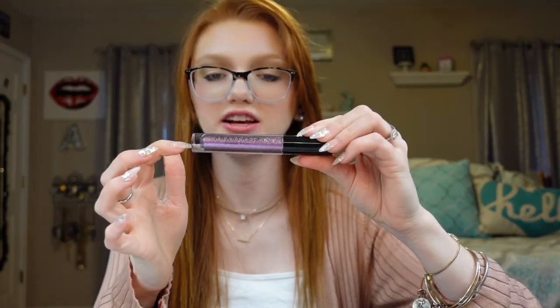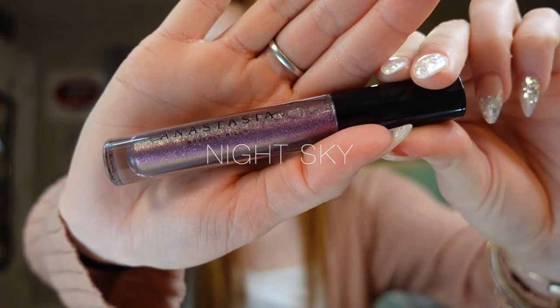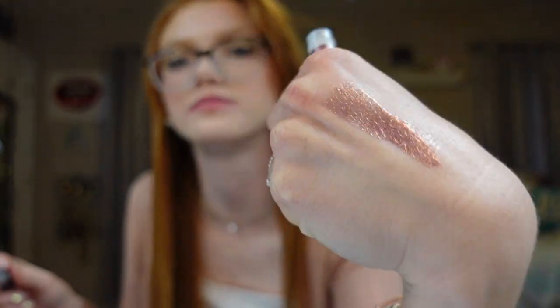We're halfway through. The next shade is Night Sky — a very electrifying, purply color. I love the texture; there's not much texture, it's more of a gloss. It has very fine glitter — I can't really tell it's there on my lips.